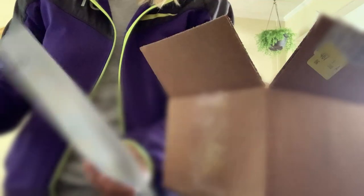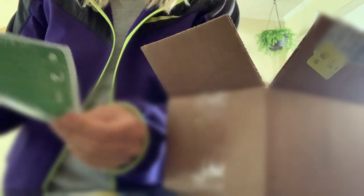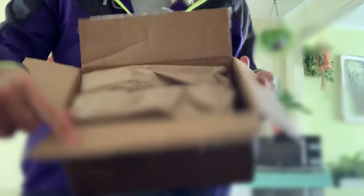They gave me a paper about some stuff, another paper about some other stuff, and my invoice. Okay, inside the box...